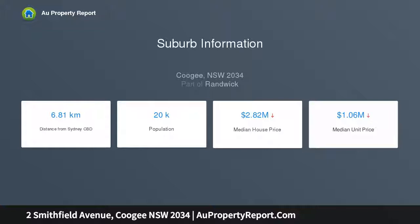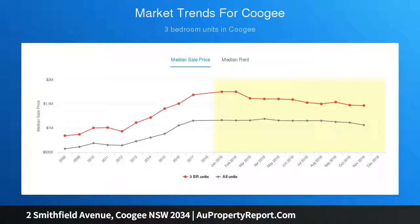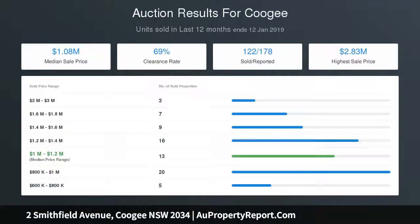3 bedrooms — the expansive master wing features a study nook. The bathroom includes a combined bathtub, shower and sleek fixtures. The bright design blends character touches with modern updates.